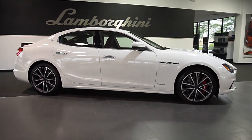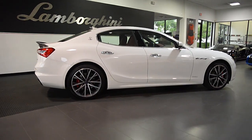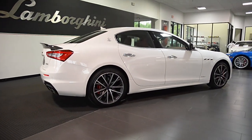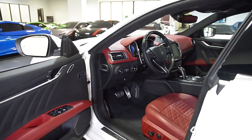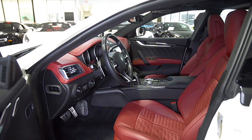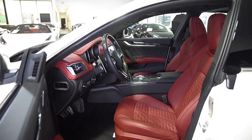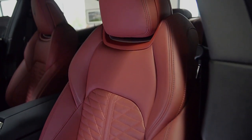Lamborghini Dallas proudly presents this 2019 Maserati Ghibli GranSport. Equipped with a 3-liter, 424-horsepower twin-turbo V6 engine and a ZF 8-speed automatic transmission, this Ghibli is finished in a beautiful Bianco exterior color and Rosso and Nero full leather interior with carbon macro twill trim.